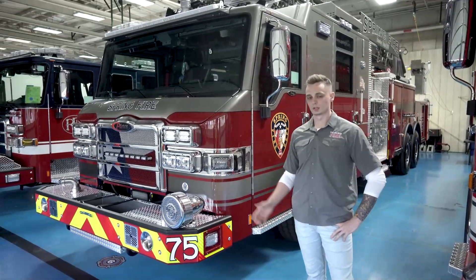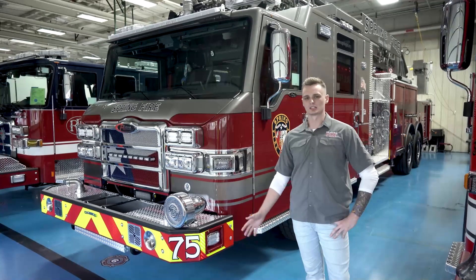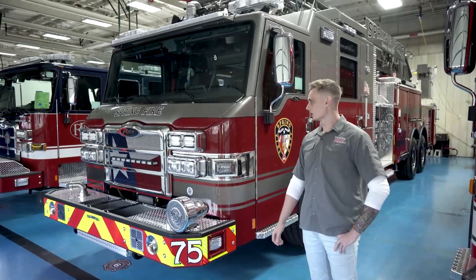Our area — we're pretty much the northern tip of Harris County. We cover 63 square miles. It's a very fast developing area, so we're building a whole lot of trucks.